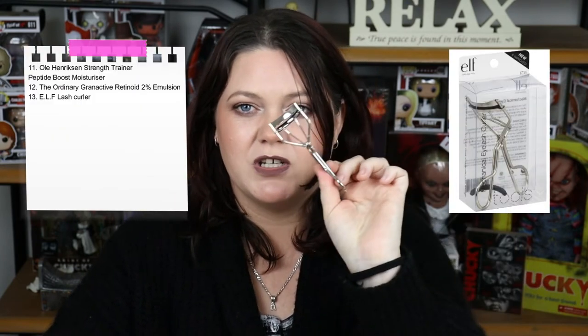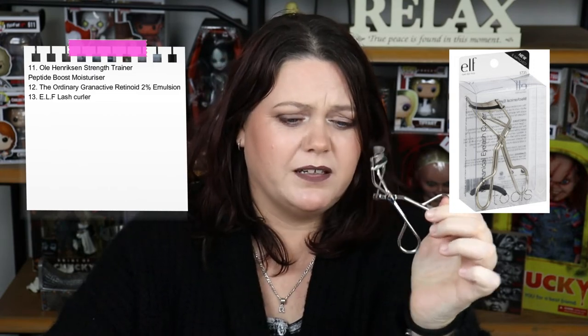Number 13 is an ALF Lash Curler. I mean, it seems fine. I've never really curled my lashes before and it just feels weird. I don't really need to curl my lashes too much — I've got deep-set hooded eyes, so if I curl them too much they'll touch my lid, I'll get transfer, and it's a mess. So it really was kind of a waste of money for me.